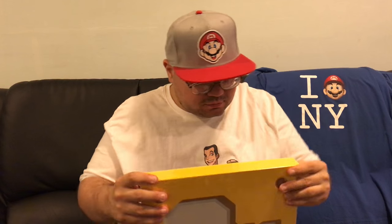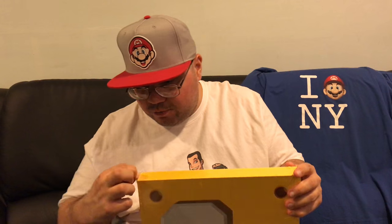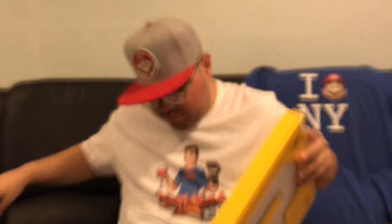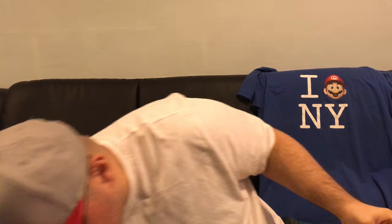Alright guys, let's get this bad boy open. We're gonna start from the very top and just take the plastic off. Once you get the plastic off, there's a little sheet here — well, there's a lot going on. It gives you a description: over 250 pages jam-packed with content from 17 Super Mario games, and the deluxe edition comes with one of four randomly packed covers.